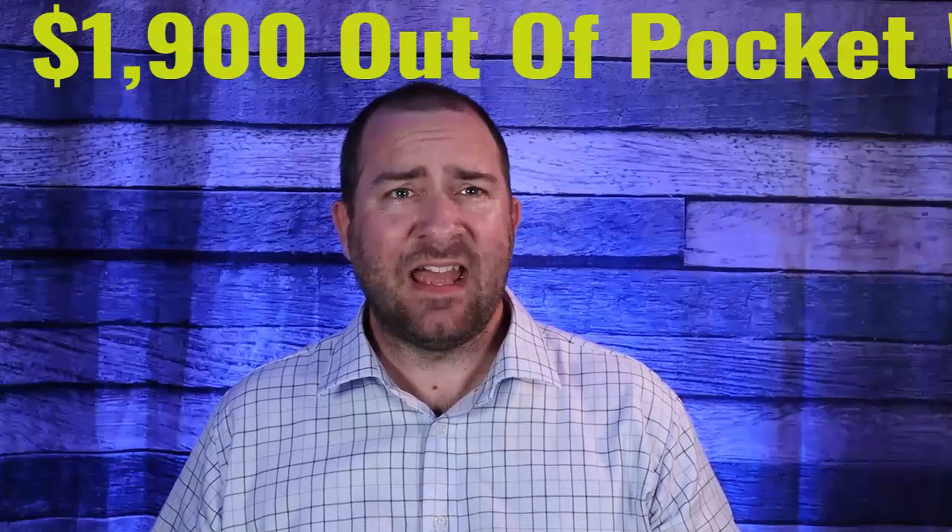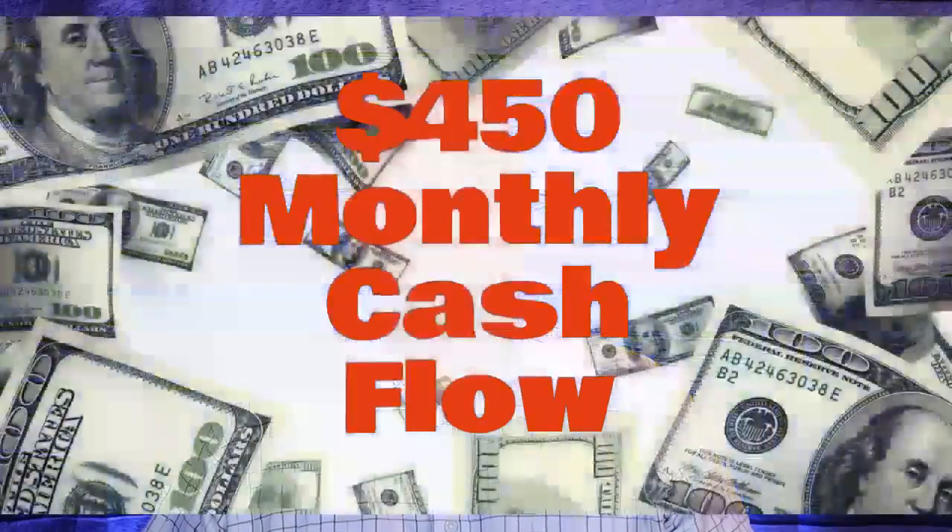Zero-down deals still exist but are really hard to come by. Once I closed and made the minor repairs, I had my conventional takeout lender start the refinance. The home appraised at $100,000, so I was able to refinance at a maximum of $75,000. Refinance closing fees were around $5,000 and were factored into the loan, so nothing out of pocket there. The loan took about two months to complete, and with two months of interest-only payments plus a $500 appraisal fee, I was out of pocket about $1,900 — much better than the typical $20,000 down payment plus $5,000 in closing costs the traditional way. My gross monthly cash flow on this home was around $450 on a 30-year loan.